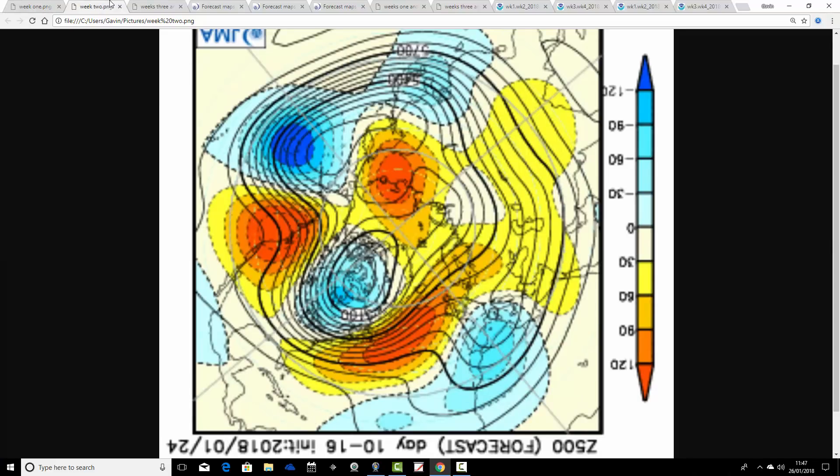Then we go through to week two, which takes us from the 2nd through to the 9th of February. This shows a bit of a change. We still have above average heights out to our west, but they are shifting northwards, becoming centred more to the north-northwest of the British Isles, with below average heights down to the south. The jet stream is doing something quite complicated there, but the upshot is that we're probably pulling in some quite cold air, particularly in the southern part of the country, potentially from the east.